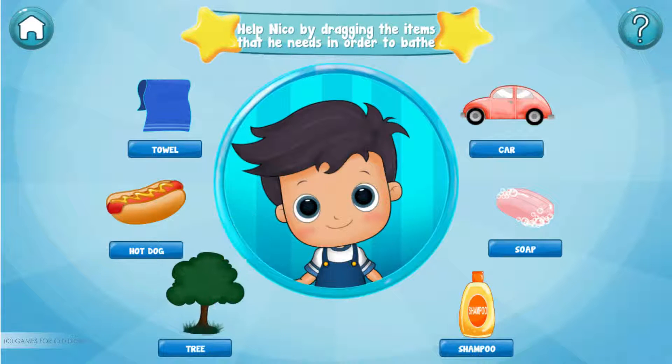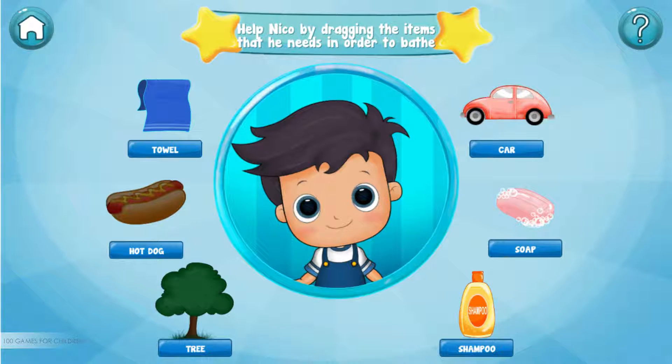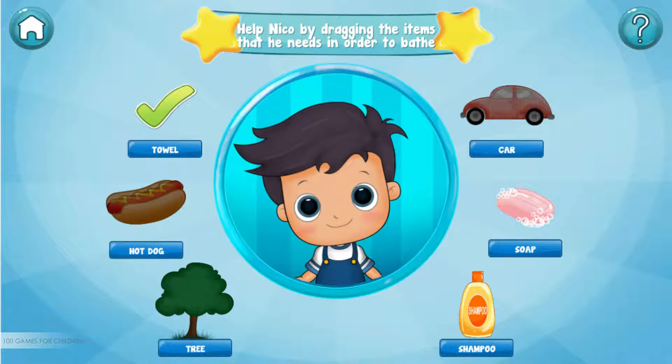Tree — oops, I don't think we need that. Hot dog — oops, I don't think we need that. Car — oops, I don't think we need that. Towel — amazing! Soap — perfect! Shampoo — amazing!